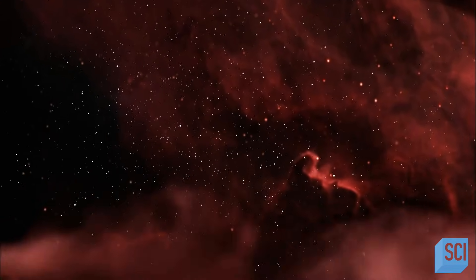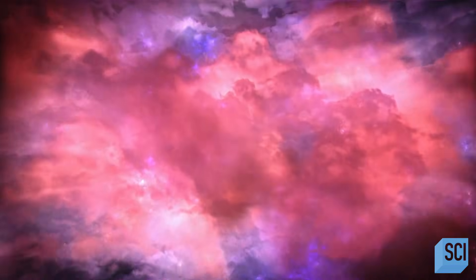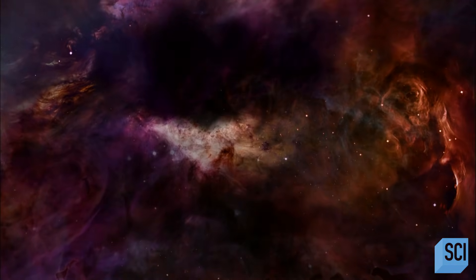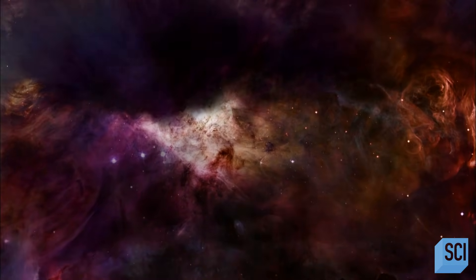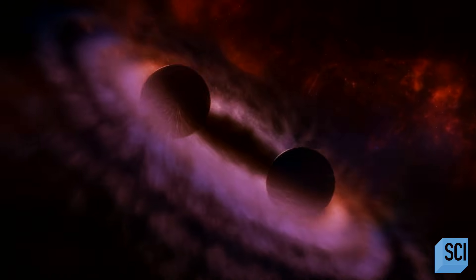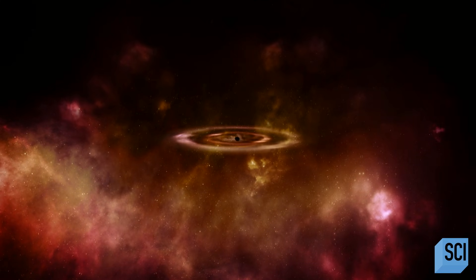Long ago, 17 billion light years away, a cataclysmic showdown plays out. Two black holes locked together in a deadly cosmic dance. Black holes are unimaginably dense objects with gravity so intense that if you get too close to them, you're gone.